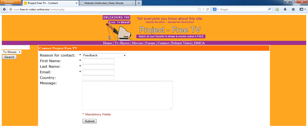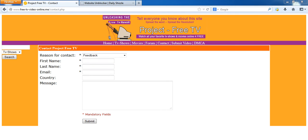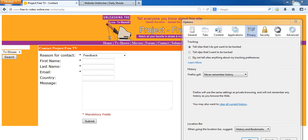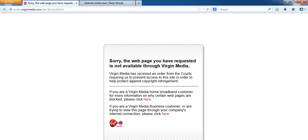And as soon as we close down the software and clean the cache again and refresh, the website's blocked. That's it.